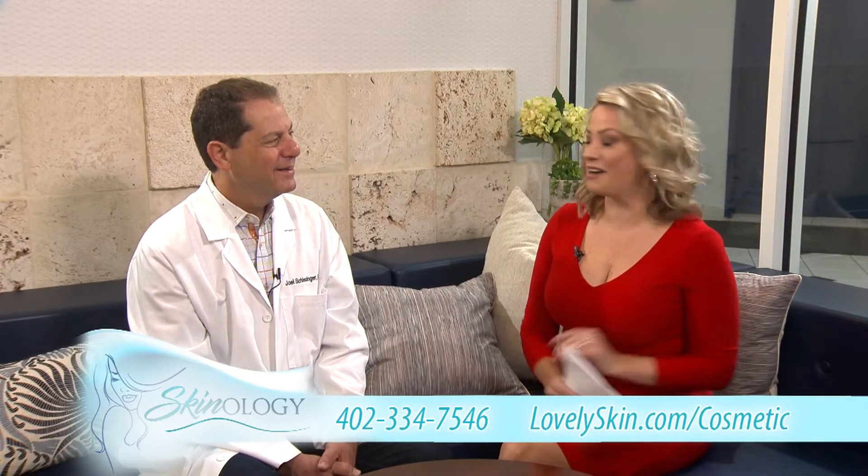Welcome to Skinology. If you have wrinkles or maybe scarring from acne, there is one microneedling treatment you should know about. Dr. Joel Schlesinger joins us today. He's a board-certified dermatologist, a cosmetic surgeon, and the CEO of LovelySkin.com.